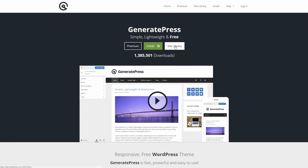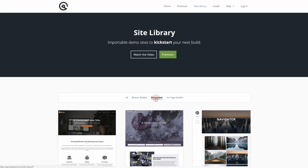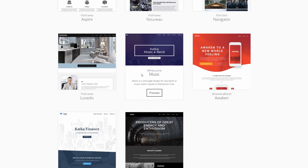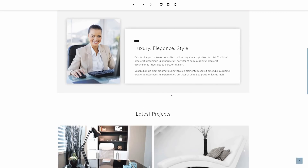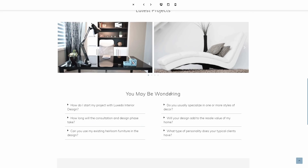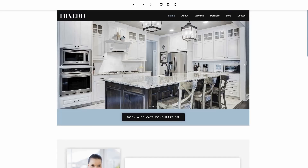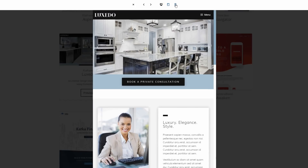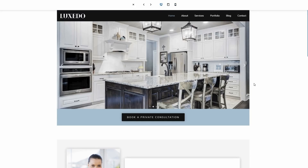GeneratePress is a fast and lightweight WordPress theme — one of the best customizable WordPress themes available today. With tons of hooks and filters, GeneratePress is the perfect lightweight WordPress theme for your next project and can help you considerably reduce development time. It is compatible with all the major WordPress plugins, including WooCommerce, WPML, BBPress, and all major page builders. It's also compatible with all major browsers, even Internet Explorer.